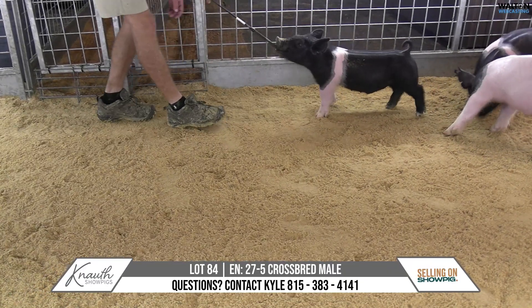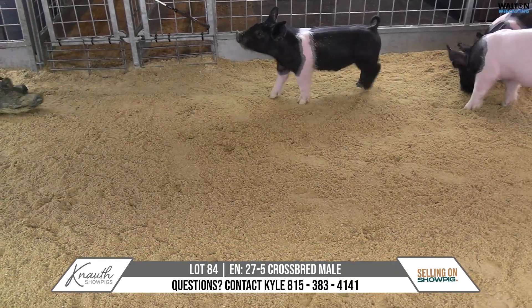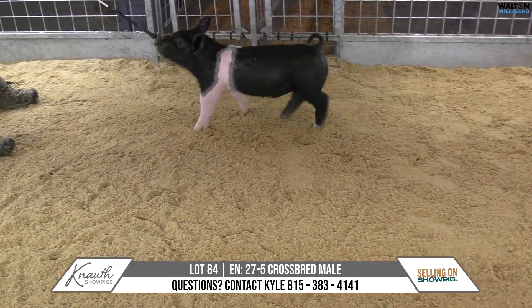Lot 84, 27-5, crossbred male. Lead the way, play it cool. Yeah, the 27 litter — seem to have a bunch of them.